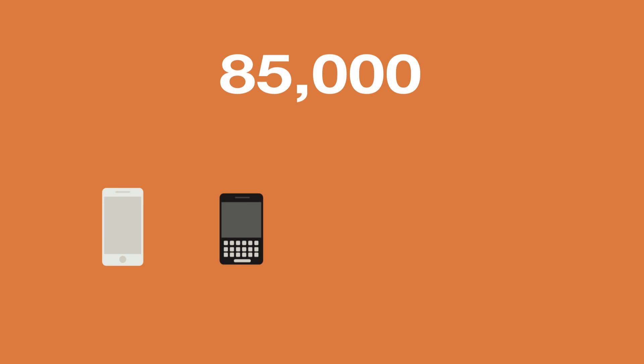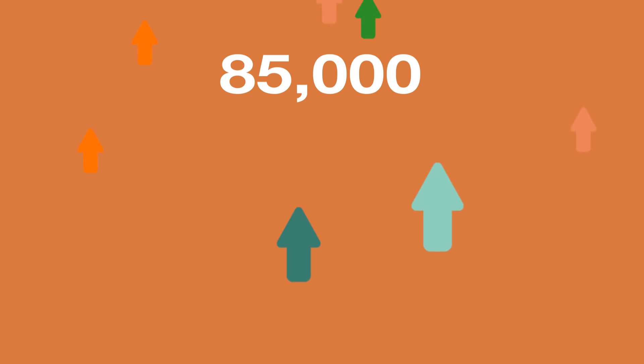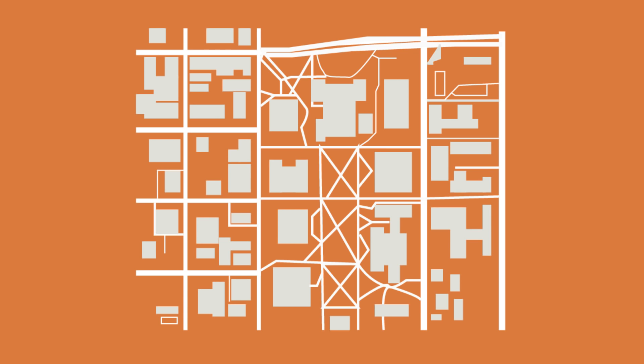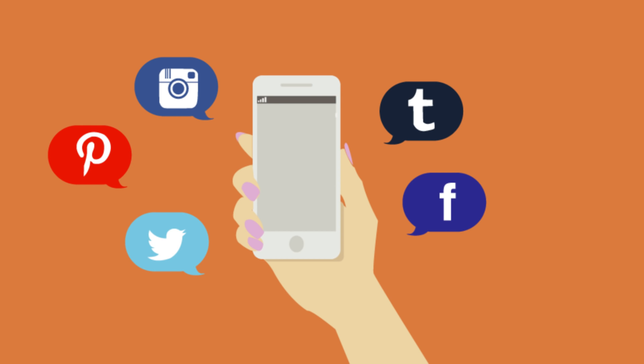Currently, on an average day, 85,000 different wireless devices connect to our network, and we want that number to grow. Because no matter where you are or what you are trying to connect, we want to make sure you receive the best wireless experience possible at the University of Illinois.